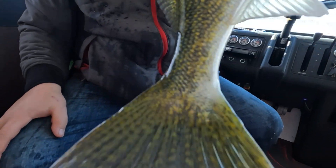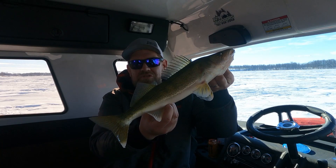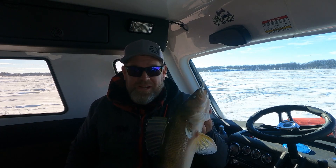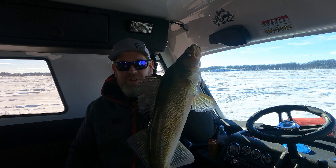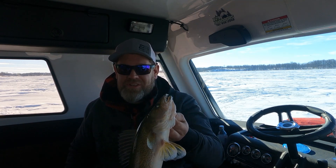Walleyes mixed with perch — the best scenario we could ask for. This is a pretty typical ice fishing walleye here, I'd say 17 inches — 16 to 17 inchers — just fun fish to catch. There's more down there. Typical Devil's Lake walleye right here through the ice when you get on a good pod of fish.